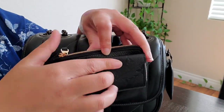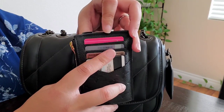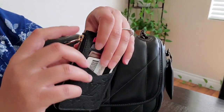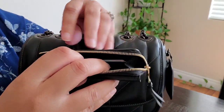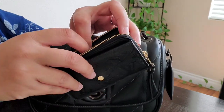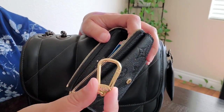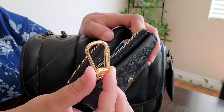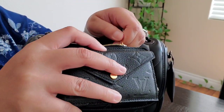On the back there are four card slots — love it. And then on the inside it opens up and you have space for additional cards and money. It also has a little key ring that I have tucked away — I don't like to have that dangling and getting in my way.